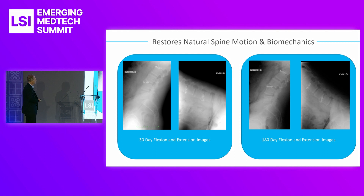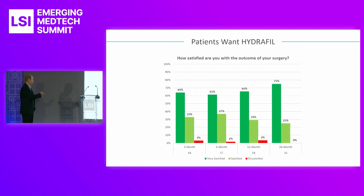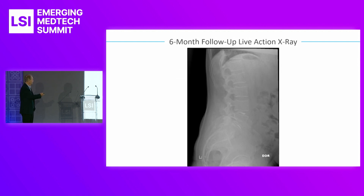These are patient images — the white is the implant. You can see the 30-day flexion. This is the same patient at 30 days and 180 days. You can see when they flex and bend, how the gel kind of stays and moves with the patient. This is a six-month follow-up. Again, you can see this is a dual-level patient, L4-L5 and L5-S1, with the white being our implant in that patient.